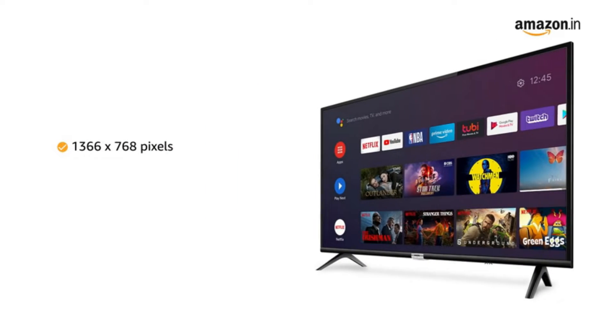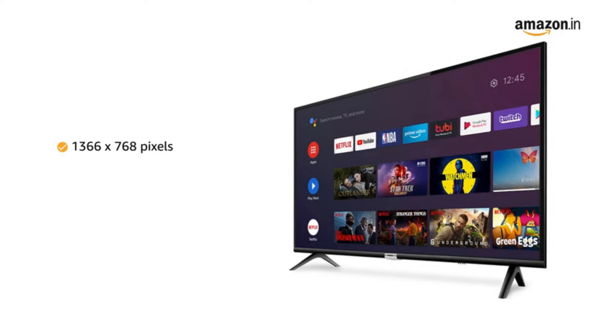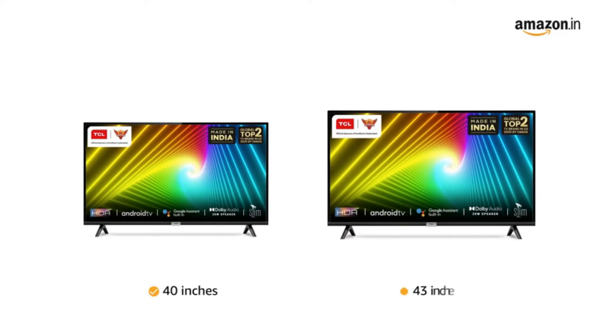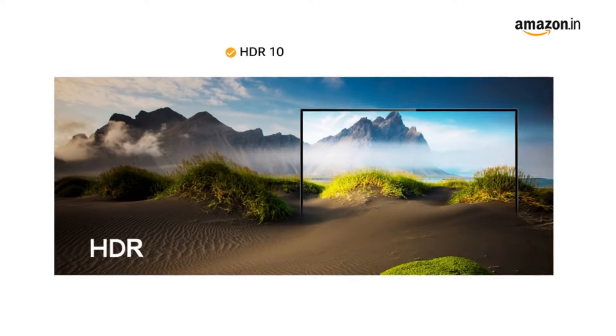40-inch smart TVs under 25,000 are also great for watching your favorite shows from OTT platforms like Hotstar, Amazon Prime Video, Netflix, and many more. These 40-inch LED televisions are also appreciated for their easy-to-use nature, mesmerizing picture quality, superior refresh rate, and unparalleled sound.